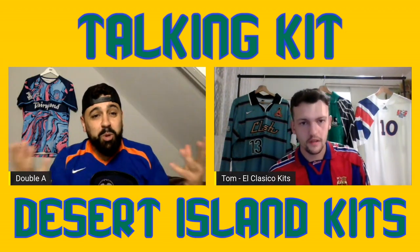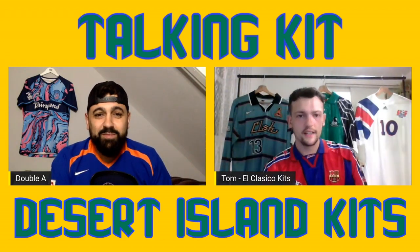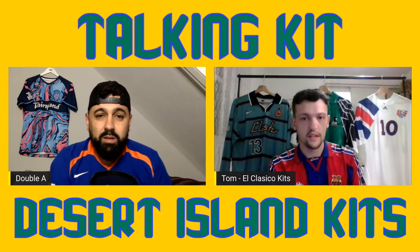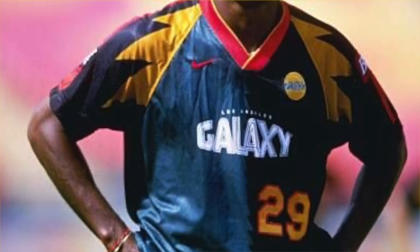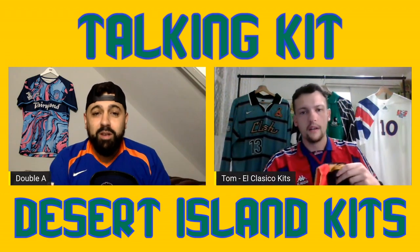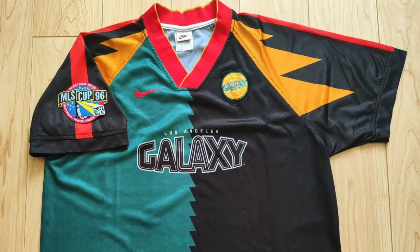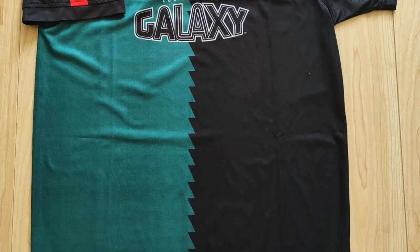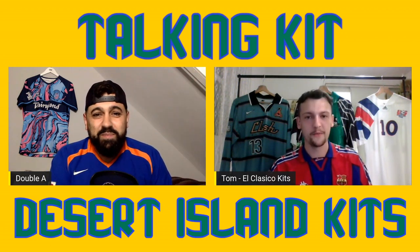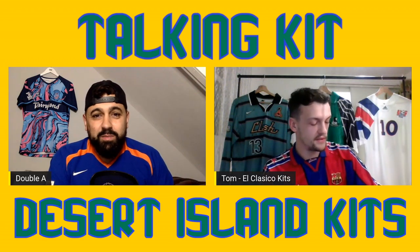The next one is the LA Galaxy 1996 home shirt - it's a bit of a different one. The Galaxy writing on the regular season shirts was white, but on this one it's black. I'm colorblind but basically the colors are reversed from the regular version. This is what they used for the MLS Cup Final in 1996 with the changed design. I've actually got an MLS Cup Final badge patch but I've been too scared to put it on - I don't want to ruin it, so I need to get someone who knows what they're doing to apply it.